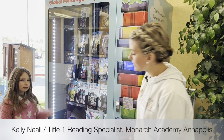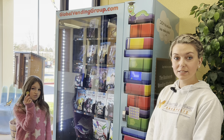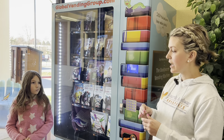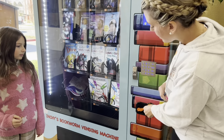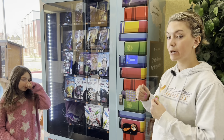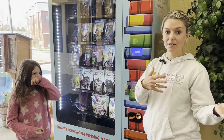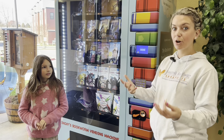This is our book vending machine that students can get books out of when they earn their butterfly bucks or attendance incentives, or anything that the teachers do with our students. All they have to do is get a special coin, put their coin in here, select their book, put in whatever number book they want, and then the book comes out. This is really popular — everyone who comes in throughout the day always asks about it and wonders what they can do to earn a book.